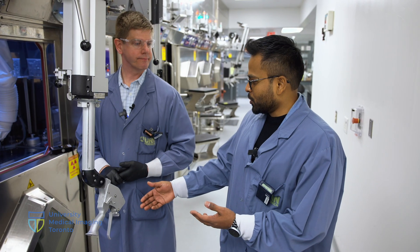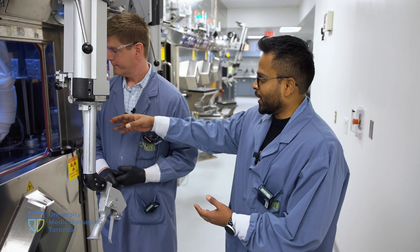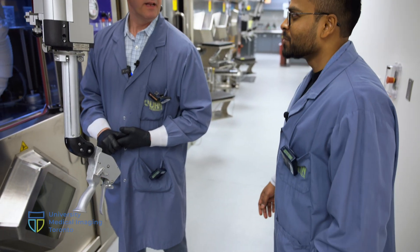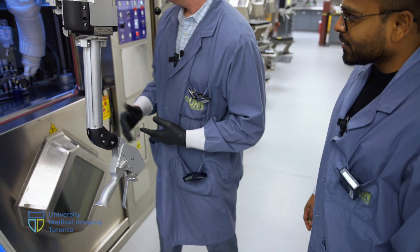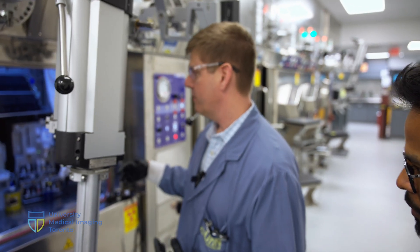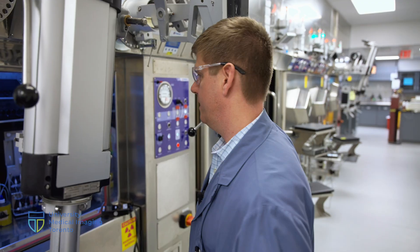Normally I'm assuming the dose would be up and you wouldn't be putting a hand in — instead you'd be operating these robotic arms? Exactly. Normally the door is up, protecting us from all the radioactivity. We do use the arms periodically in here and in our dispensing hot cell for dispensing the doses.